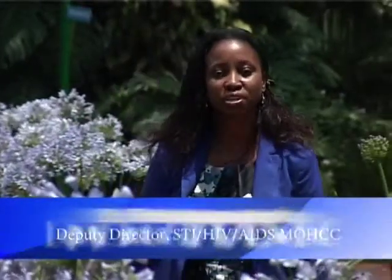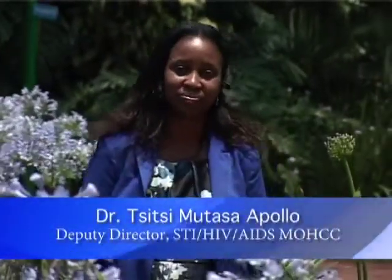Good evening viewers and welcome to Health Matters. This is a program that is being supported by the Health Transition Fund in collaboration with the Ministry of Health and Child Care. The Health Transition Fund is a multi-donor supported fund which is aimed at supporting the national health strategy. Every week we bring on board different experts that come and speak about different topics relating to maternal, newborn and child health issues affecting people in this country.